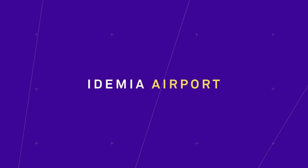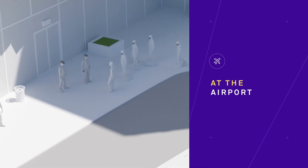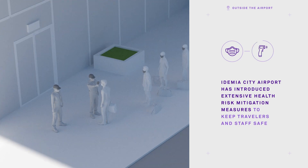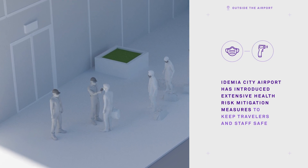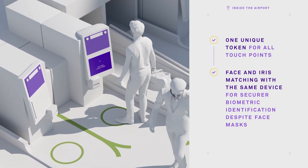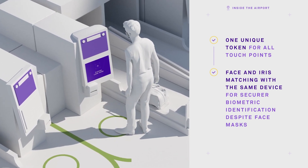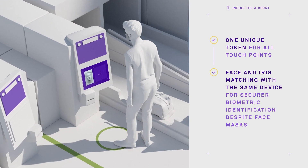The day of his trip is finally here. When Jeff arrives at the airport, he is really happy to see that people are adhering to the risk mitigation measures taken by the airport. As Jeff has already checked in, all he needs to do is drop off his luggage at the self-service bag drop. The integrated biometric device scans his face and iris, and his bag tag is printed without the need to show his passport or boarding pass.